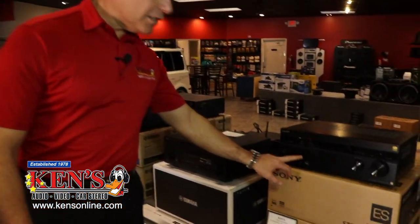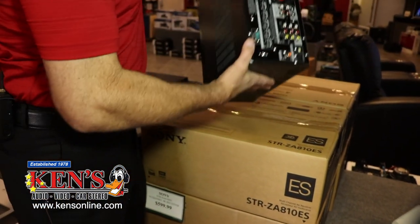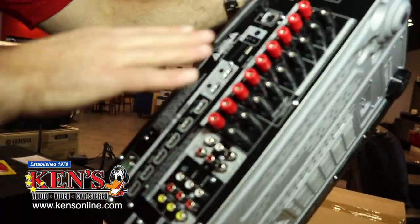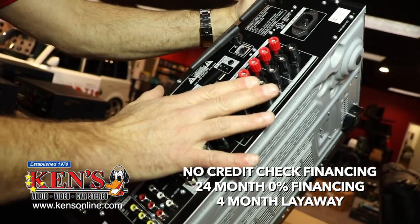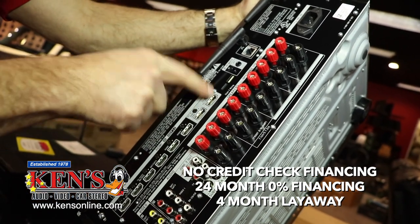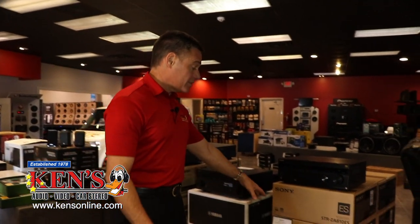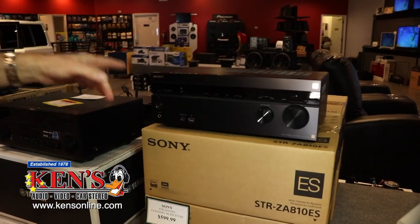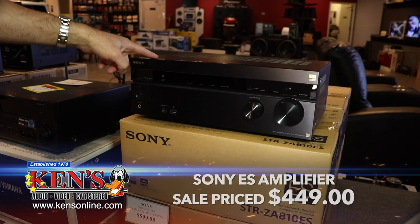If you need a surround sound amplifier, I bought a ton of these Sony ES units — specifically the 810 ES, the highest end of Sony. This is a two-zone amplifier, so I can run my surround sound and also run speakers out by my grill or pool. It has app control from your phone, an 800-watt amplifier built in, and it can run two outputs at the same time — two TVs simultaneously. These were $699 and we were selling them for $599, but I'm doing $150 off for the month of February, so you can get a $700 amplifier for $449, and it comes with a two-year warranty right here at Ken's.